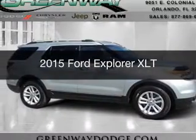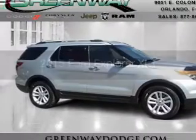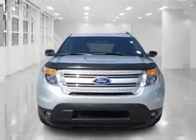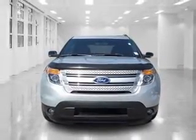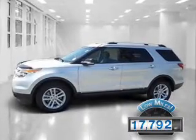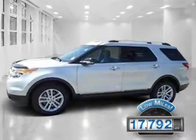This is a used 2015 Ford Explorer. It's powered by front-wheel drive, a 3.5 liter six-cylinder engine, and a six-speed automatic transmission. With fewer than 20,000 miles, this vehicle has a long road ahead.